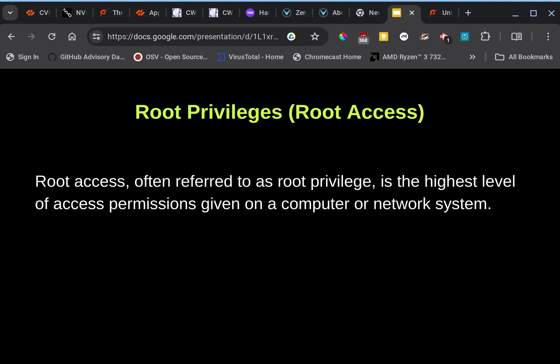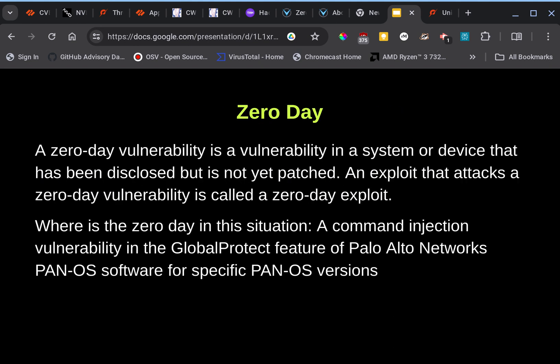Root privileges, also known as root access, is the highest level of access permissions given on a computer or network system. A zero-day vulnerability is a vulnerability in a system or device that has been disclosed but not yet patched. An exploit that attacks a zero-day vulnerability is called a zero-day exploit. In this situation, the zero-day is the command injection vulnerability in the GlobalProtect feature of Palo Alto Networks PAN-OS software for specific versions.